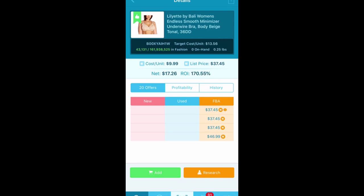43,000 rank — love that rank. $9.99 buy, going to make $17 off it. This is a perfect example of what I like. It's a flat pack, so very little packaging going into this bra. It's a really good size — 36 double D, a good brand, a good color. The minimizers are pretty good, underwire is pretty good for that size. There are a couple of FBA sellers, but with a 43,000 rank I am fine with that.